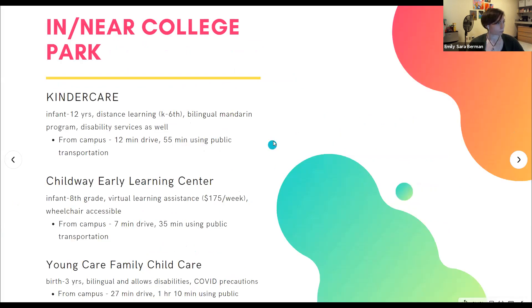Is Bright Horizons located in College Park? There are many different locations for Bright Horizons — it's kind of like KinderCare where there are a bunch of different locations, but there is definitely one near College Park.